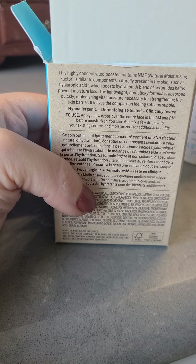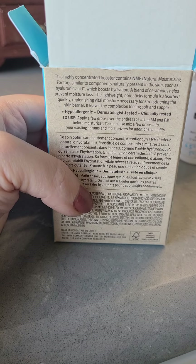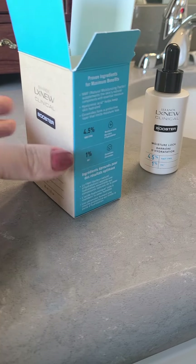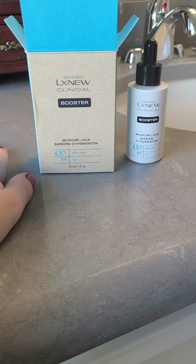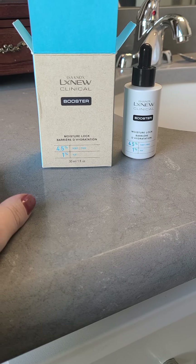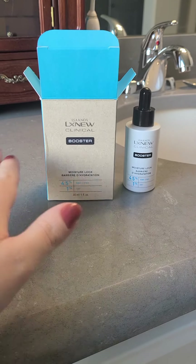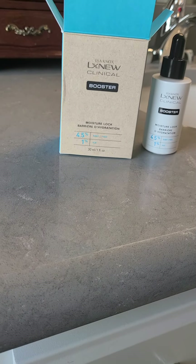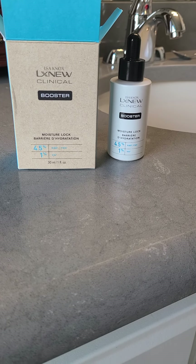So it's a highly concentrated booster. The NMF is natural moisturizing factor. This falls under the category of serums. Before this journey of learning about skincare, I didn't know what a serum was supposed to be. A serum basically means anything you put on your face in between washing it and moisturizing it that's supposed to do something — like an eye serum or a face serum.